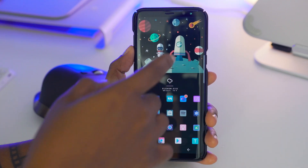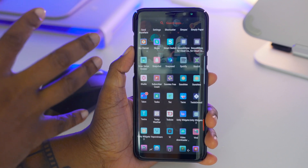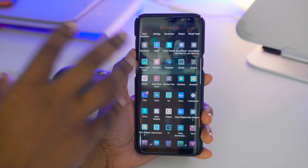Another setting I have is that if I swipe up anywhere on my home screen it's going to pull up my app drawer, and as you can see it does have a little transparent background. That is all done with Nova Launcher.